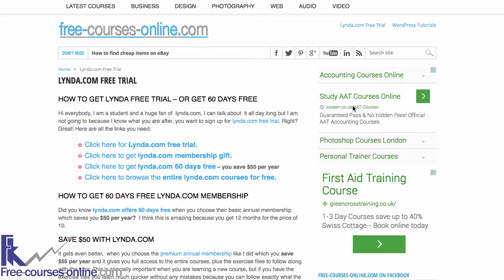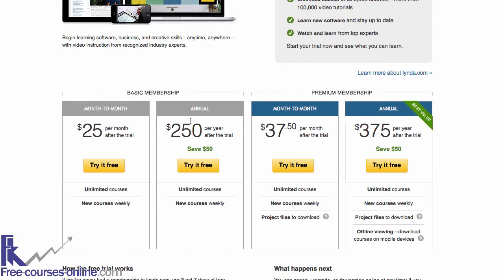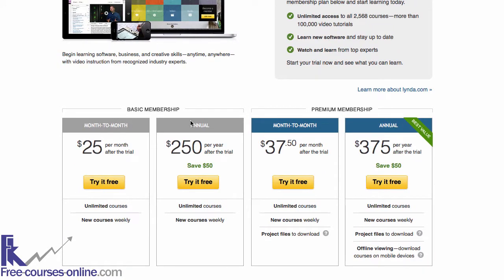Just for lynda.com free trial, which I try to explain everything on this page, so I hope it helps. I also make sure to put both links under this video for you. Ok, back to the trial page.